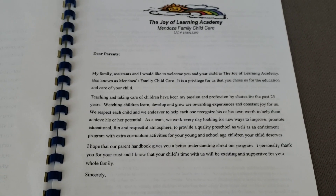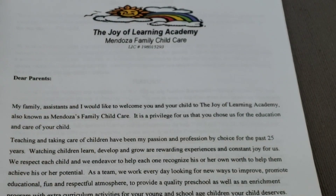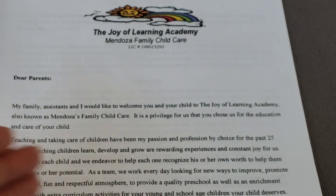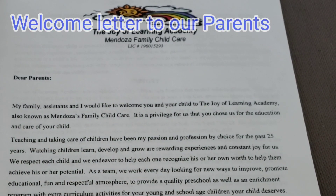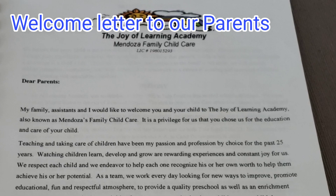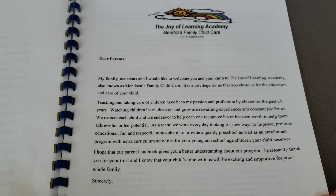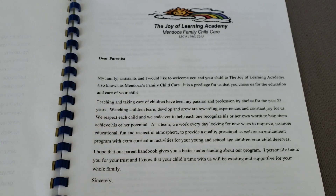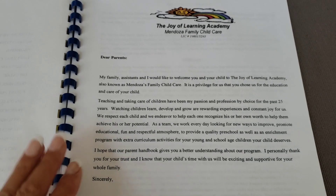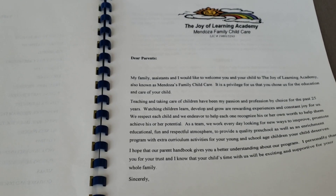On our first page we have our parent letter. Here is where I welcome our students and new families to our program and let them know that it is a privilege for us that they chose our program for the education and care of their child. Teaching and caring for children is my profession by choice and I've been doing this for 25 years, so it gives them an overview.